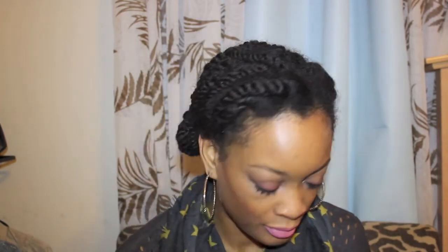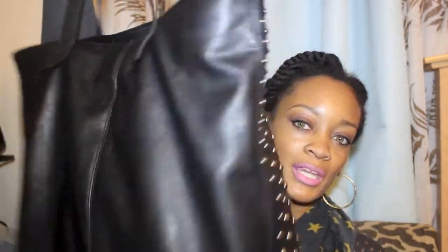I showed you guys this bag on Instagram — it's Steve Madden and I got it from TJ Maxx. It's a studded full leather bag, really really well made. It has my school stuff in it right now, but the inside has a black and white zigzag print. Very sturdy, very well made — I really like this bag.